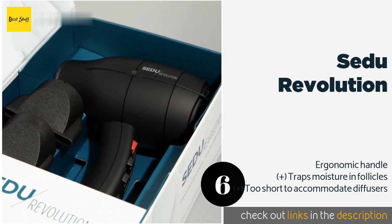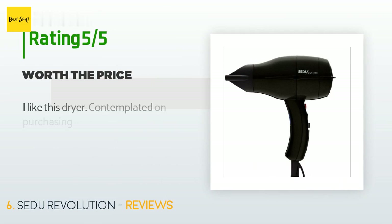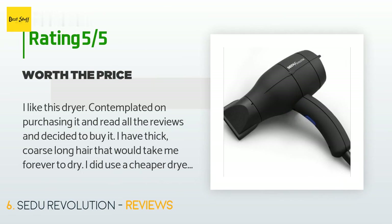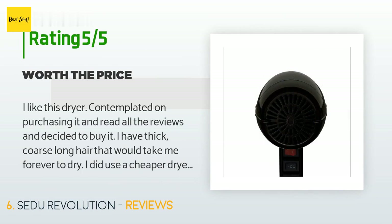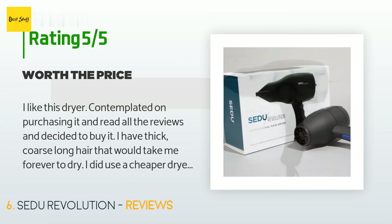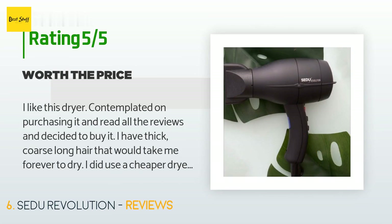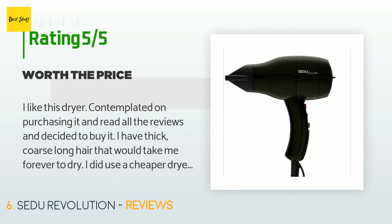This product is rated four stars from 278 customer reviews. A customer said: 'I like this dryer. I contemplated on purchasing it and read all the reviews before deciding to buy. I have thick, coarse, long hair that would take me forever to dry. I used a cheaper dryer before and the results were frizzy hair that I had to flat iron or use a curling iron to tame. This dryer dries my hair quickly and leaves it 80% less frizzy. I love the time it saves me. It does get hot at the tip while handling it but I found it easy to maneuver.'